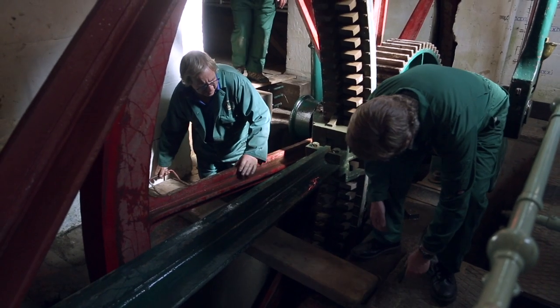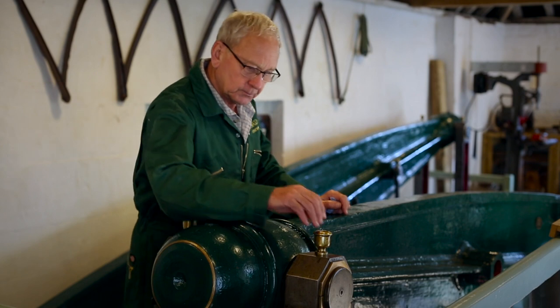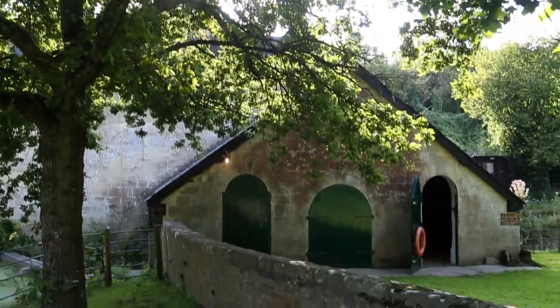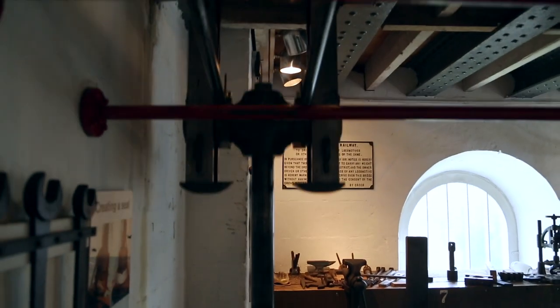We overhaul the machinery, we clean it, we oil it, we wash the floods out when it's flooded, and we take the public round to show, which is quite a bit of a pleasure, especially when you get really interested people.